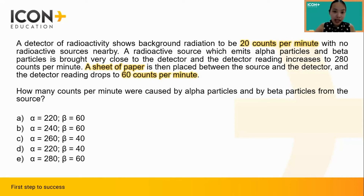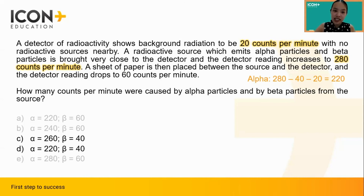Options A, B, and E can be eliminated, leaving us with C and D. Since we now know that 40 counts are due to beta particles and 20 counts are background radiation, we can subtract these two numbers from the original 280 counts per minute, so the remaining 220 counts per minute should be due to alpha particles. Hence, the correct answer is D.